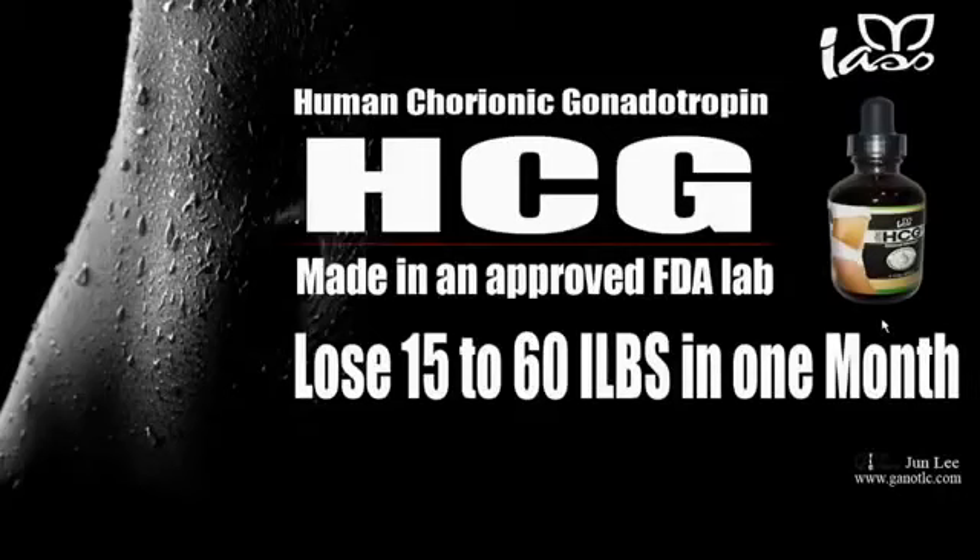HCG has been featured on Dr. Oz and Oprah. If you go to a doctor's office, they'll charge you $250 per shot, not including the doctor's visit and other fees. So for a very reasonable price, you will lose a lot of weight with this — it's a really good product.